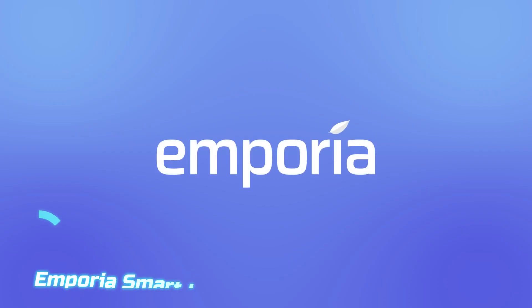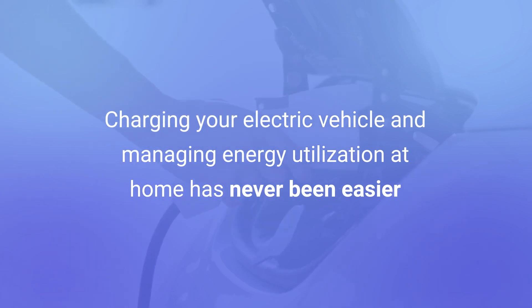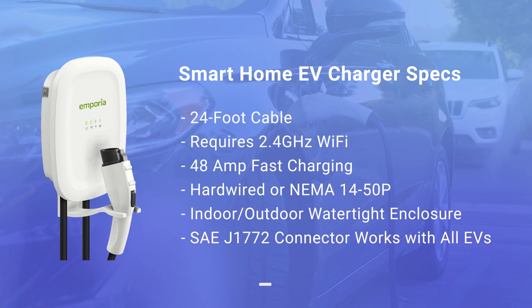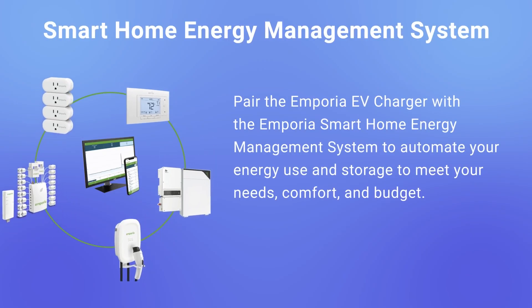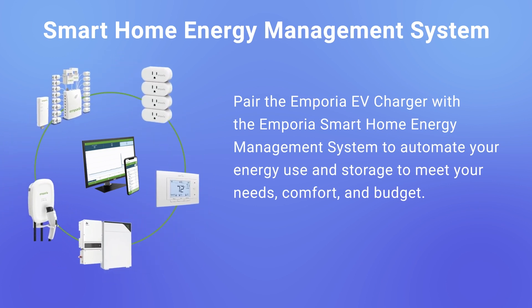At number 5, we're kicking off the list with the Emporia Smart Level 2 EV Charger, a no-nonsense, budget-friendly unit that manages to deliver smart features without cutting essential corners. Rated for 32 amps, it provides up to 7.7 kilowatts of charging power on a 240-volt line, enough to add around 25 to 30 miles of range per hour depending on the vehicle. What sets it apart at this price point is the inclusion of Wi-Fi connectivity and app control, allowing users to schedule charging sessions, monitor energy usage in real-time, and even balance load across home circuits.